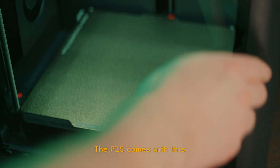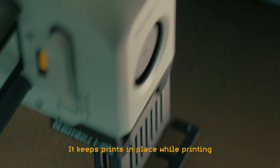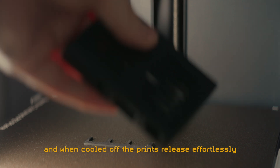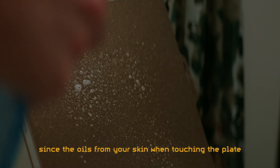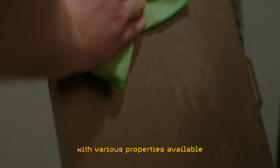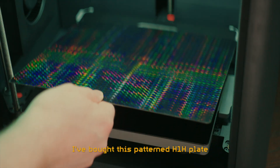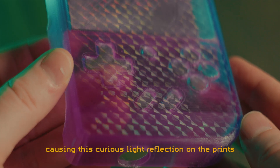The P1S comes with a textured PEI printing plate, which works brilliantly. It keeps prints in place while printing, and when cooled off the prints release effortlessly. Just make sure to clean it once in a while, since the oils from your skin when touching the plate can stick to it and make it less effective. There are lots of other plates with various properties available. I've bought this patent H1H plate, which leaves a micro-imprint on the surface, causing a curious light reflection on the prints.